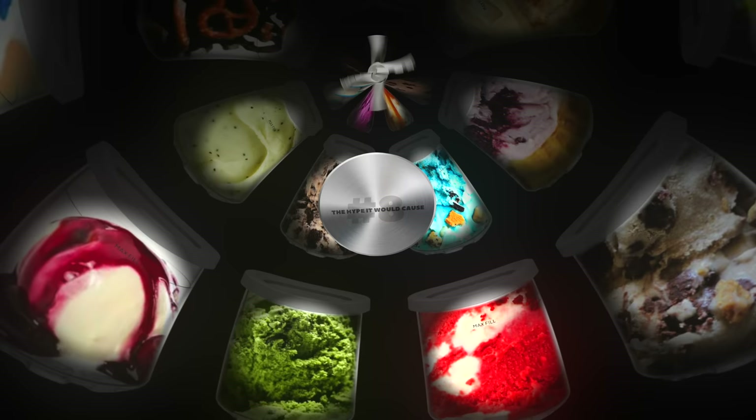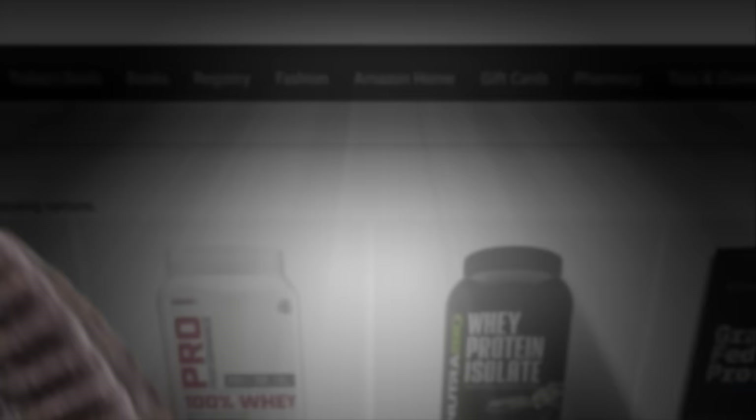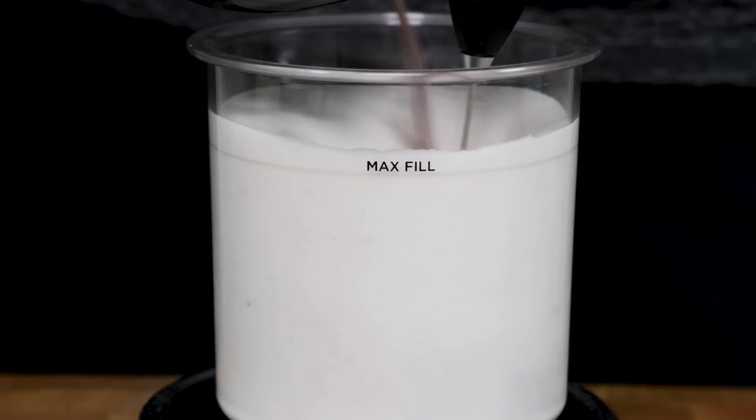I really wish I knew the hype that the Creamy would cause because I would have told my followers to get it sooner. As of the recording of this video, both the regular and deluxe Creamy are in stock on Amazon as well as Ninja branded extra pints. I will put the links below — any purchase you make will help support the channel with a small commission to me at no extra cost to you.